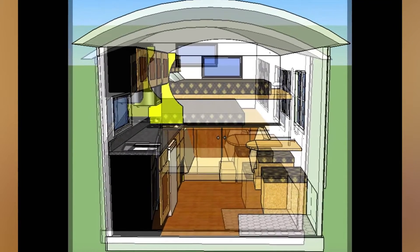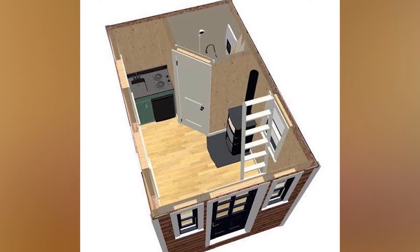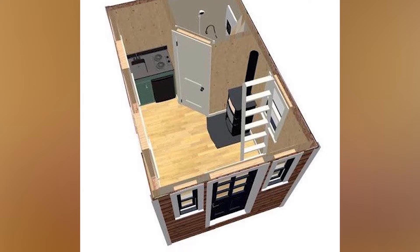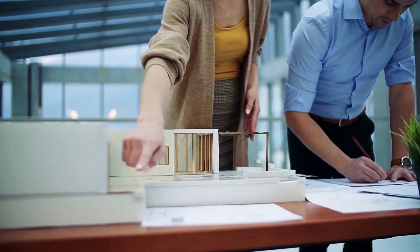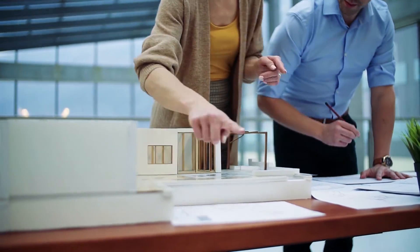Learn about the required ceiling height for lofts, the construction of stairs, and the location of required egress points. If you ever decide to sell your modest home, you'll be glad you followed the requirements of the building laws to the letter.